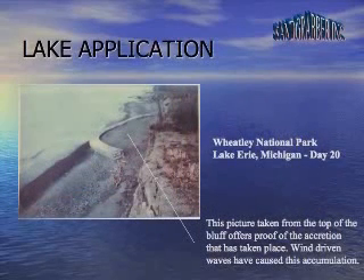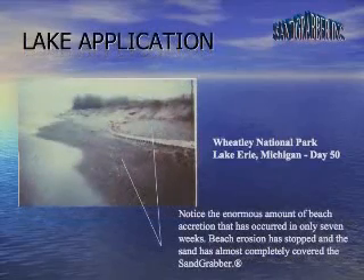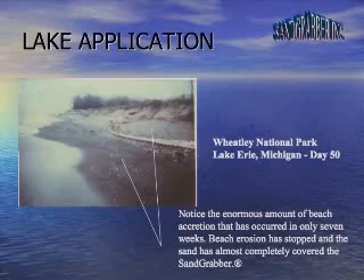Day 20. This picture taken from the top of the bluff offers proof of accretion that has taken place. Wind-driven waves have caused this accumulation. Day 50 — notice the enormous amount of beach accretion that has occurred in only seven weeks. Beach erosion has stopped and the sand has almost completely covered the Sand Grabber.